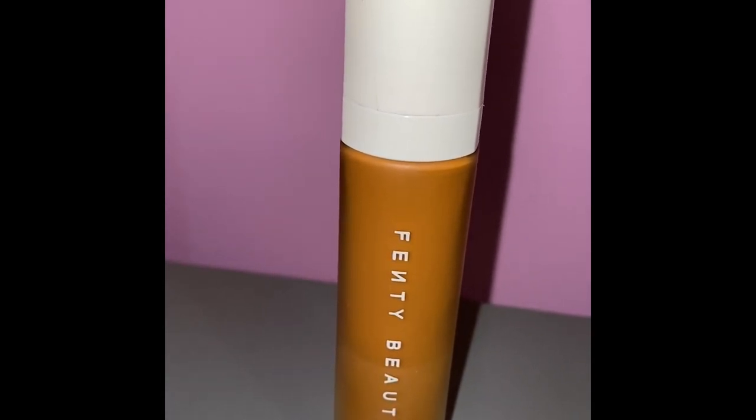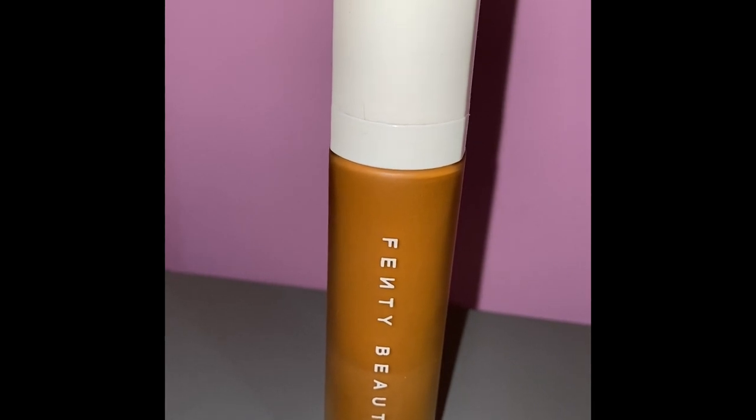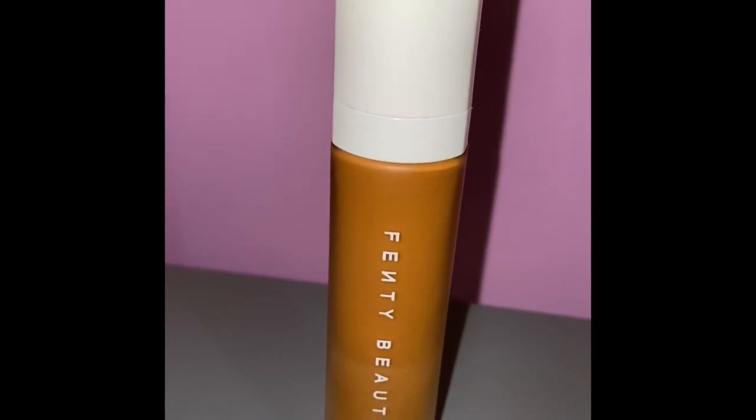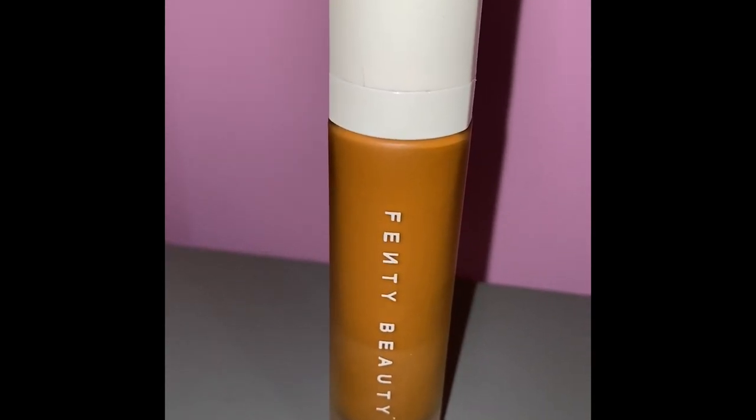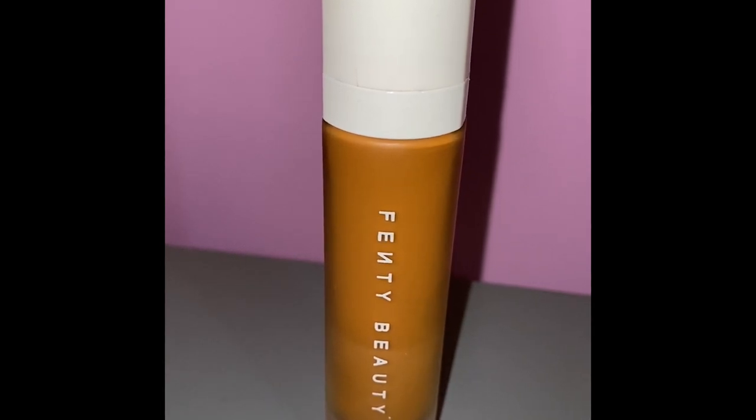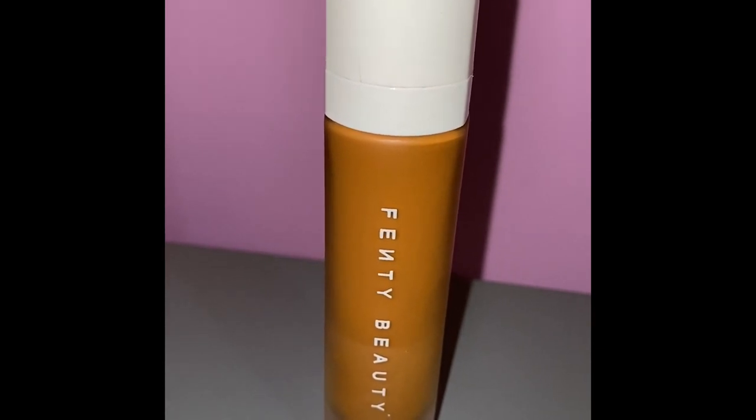Now that you know your undertones, let's pick a coverage type. Do you like lightweight foundations? Lightweight means when you apply the foundation it's barely there. Or do you like medium coverage — something that's easy to build on? Or do you want full coverage? Full coverage is also easy to build on, but it depends on the type of full coverage and how much product you actually use.